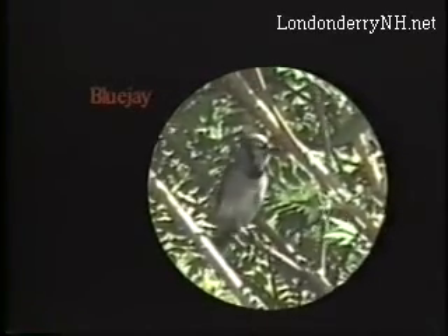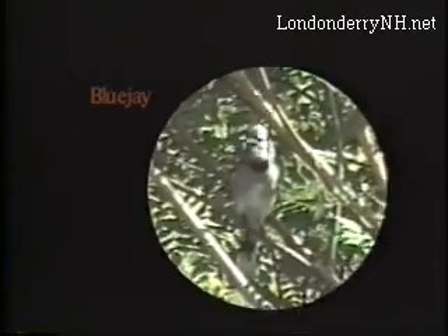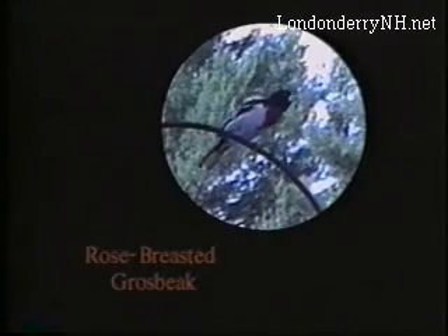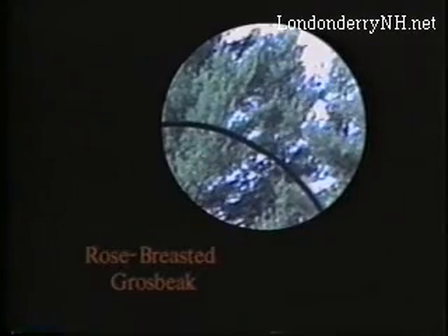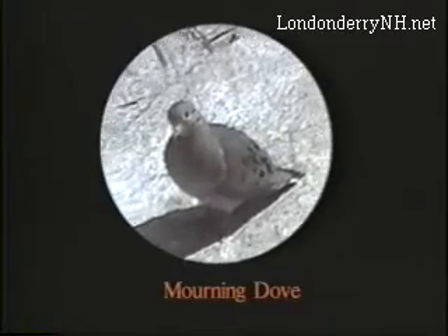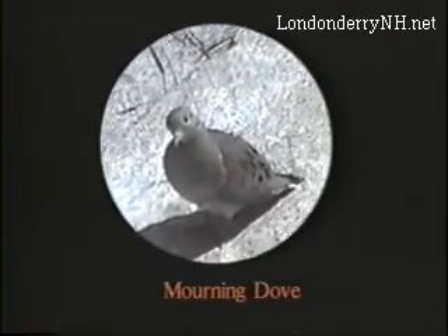The blue jay, a larger bird, is a jaunty fellow. Its crest rises and falls continuously as the bird moves agitatedly. Even shyer is the rose-breasted grosbeak. Probably Londonderry's favorite songbird is the bluebird. It is a casual housekeeper, but a fearless defender of its young. Throughout the summer, the peaceful cooing of the mourning dove may be heard.